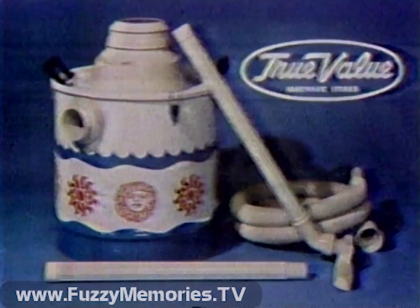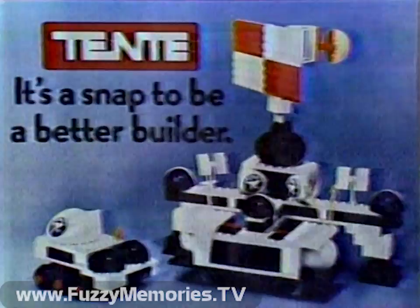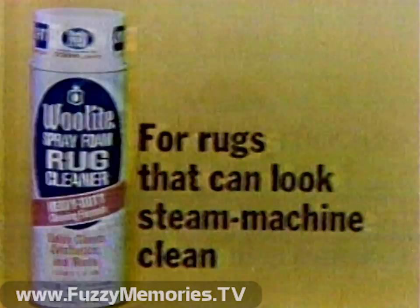A Master Mechanic 8-gallon shop-vac from True Value hardware stores, with defined value and personal service in over 5,000 locations nationwide. Plus a selection of Teddy products — a great new building set from Hasbro. With Teddy, it's a snap to be a better builder.